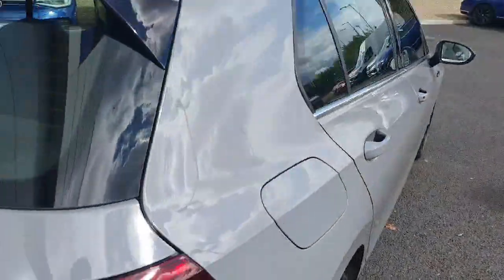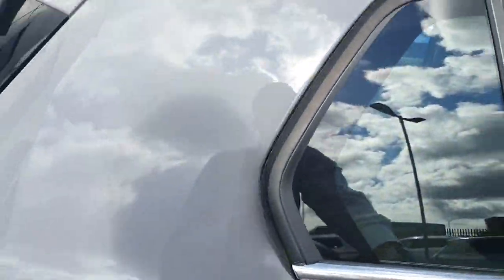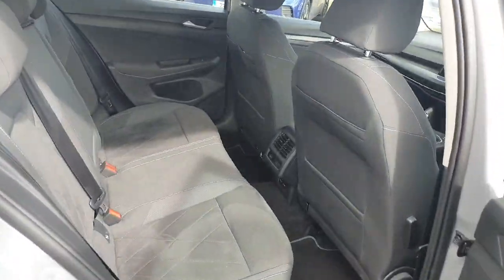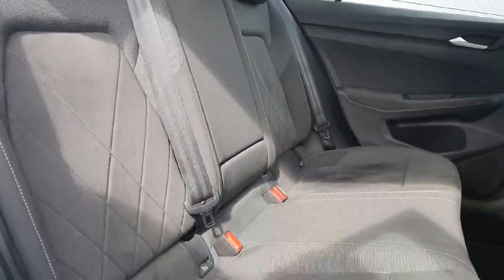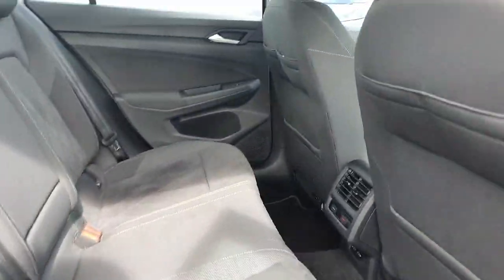The interior then is finished in a half cloth, half suede fabric. Again, very comfy and very luxurious.